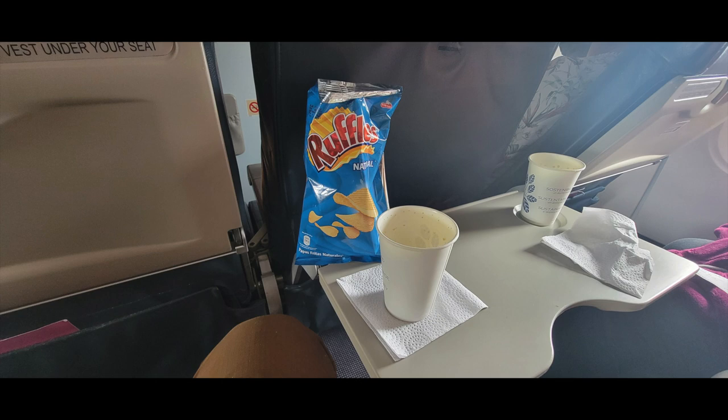The food service on LATAM is complimentary — no extra price — but it consists basically of chips and some sort of soda or coffee. It was not exciting, although I did appreciate having some soda and chips because I always like those.